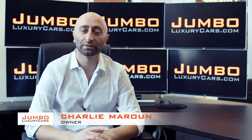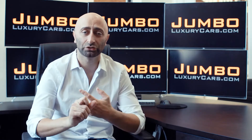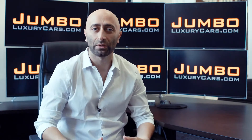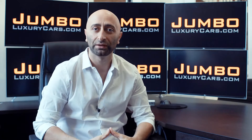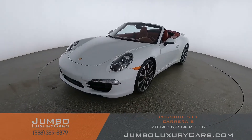Hi guys, this is Charlie, owner of Jumbo Luxury Cars. Thank you for clicking on this video. What you're about to see is a full unbiased transparent walk around of any wear and tear on this vehicle. We're going to show you dents, scratches, tire tread, and any dashboard lights. We do this to show transparency in our dealership. The video is more important than the picture — that's why we're a pioneer in our industry, providing a fully unbiased walk around so you can see the car from your own couch.